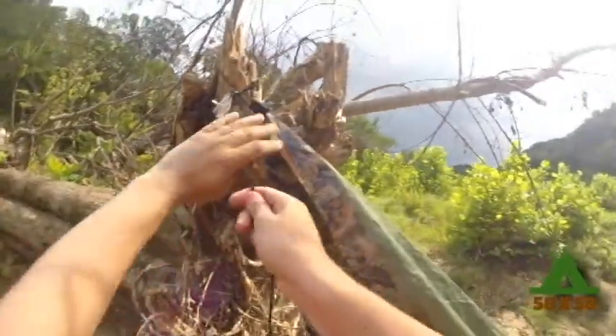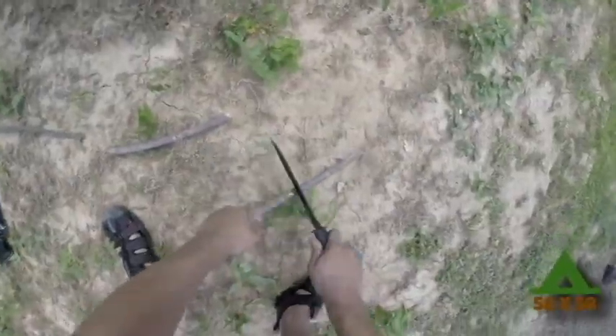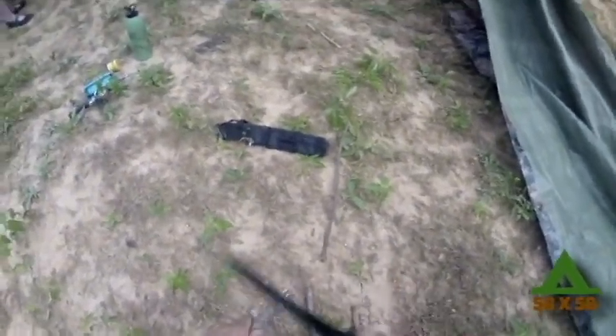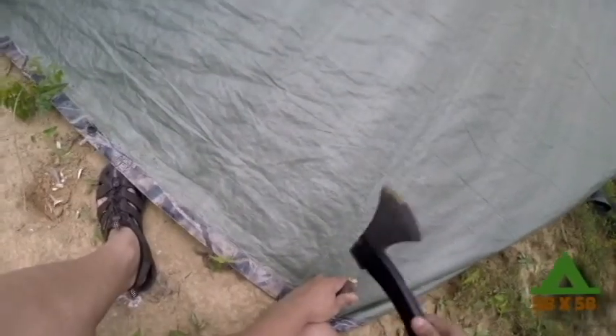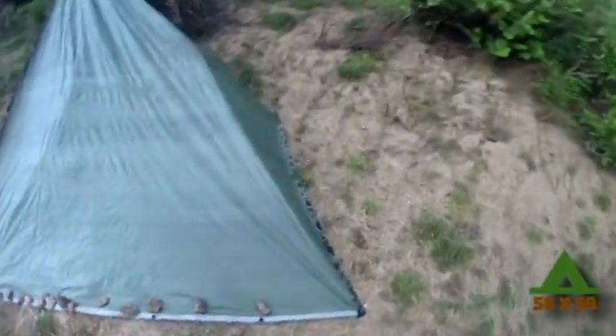The whole uncut video of this can be found in the description below. We just got the last bit of the shelter put together — just before the rain was hitting.